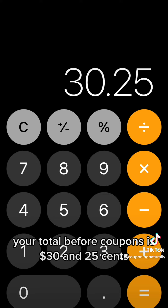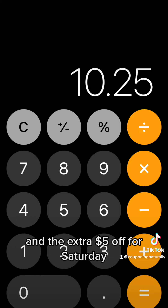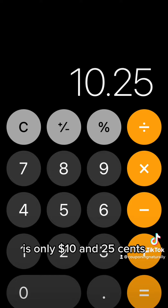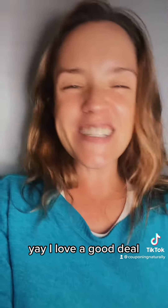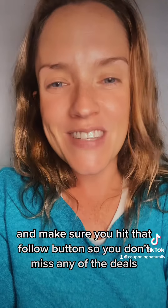Your total before coupons is $30.25, and your total after coupons — including the extra $5 off for Gain and the extra $5 off for Saturday — is only $10.25. I love a good deal! Please let me know if you have any questions and make sure you hit that follow button so you don't miss any of the deals.